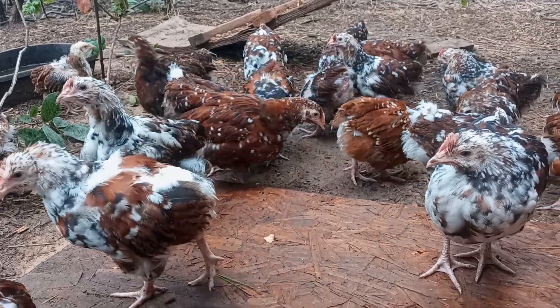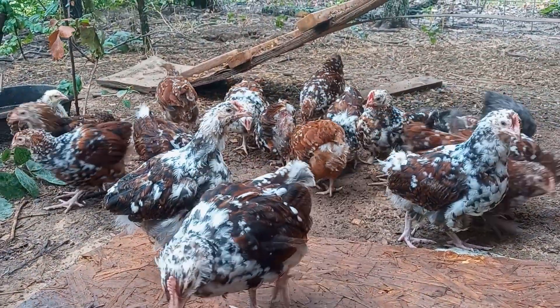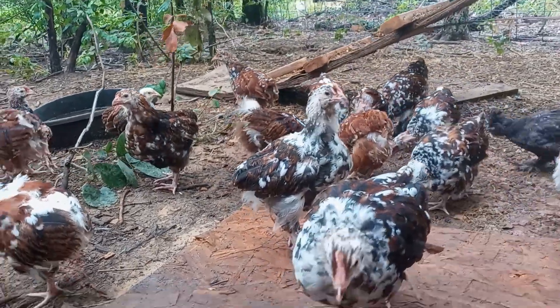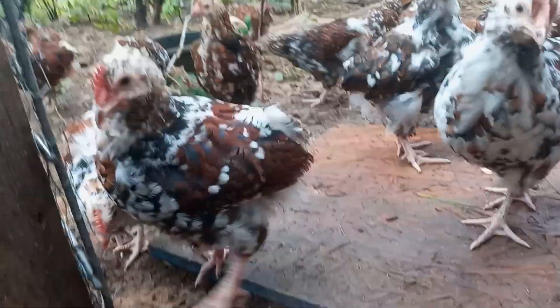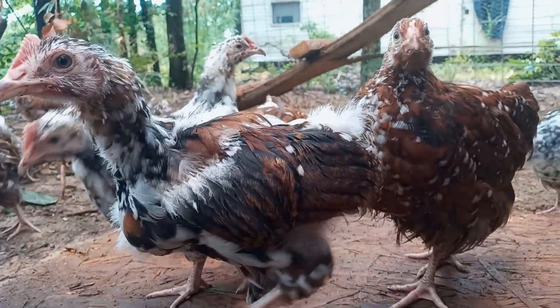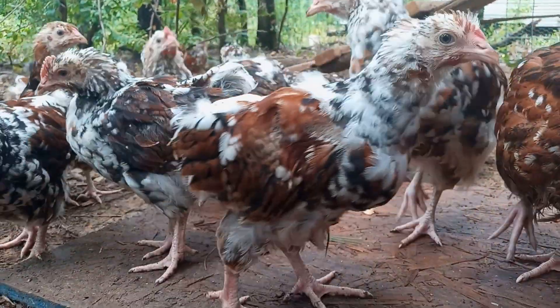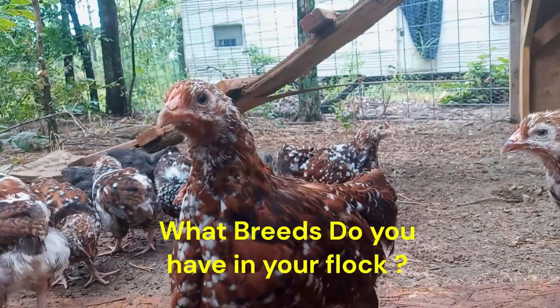These anecdotes will inspire you and show you the true magic of raising these feathered friends. In conclusion, raising jubilee chickens is a fulfilling experience that brings joy and satisfaction. The bond you'll form with these birds and the benefits they bring to your farm are truly priceless. So if you're considering adding jubilee chickens to your flock, go for it. You won't regret it.